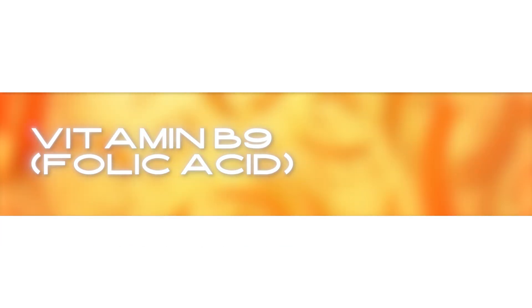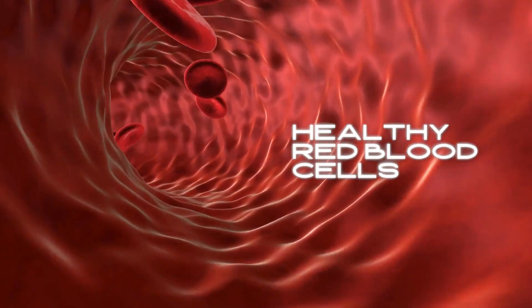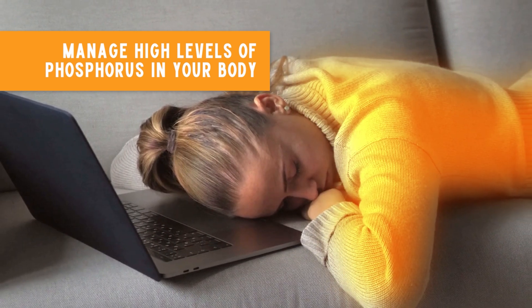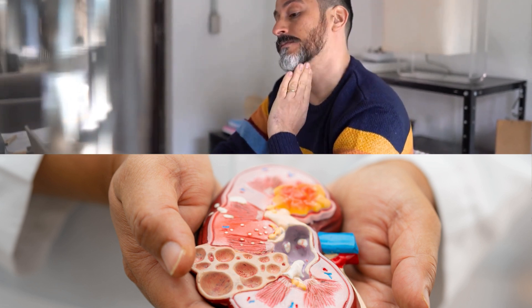Number three: Vitamin B9, or folic acid. Vitamin B9 is crucial for making healthy red blood cells. It can also help manage high levels of phosphorus in your body, which is common in people with kidney disease. High phosphorus levels can cause further damage to your kidneys, so keeping them in check is vital.